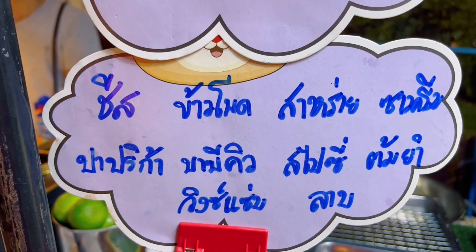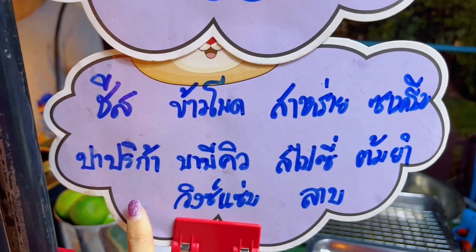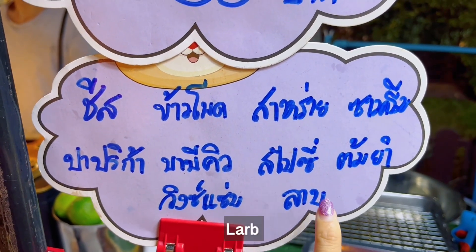There are potatoes here! They have different kinds of flavors like cheese, corn, seaweed, sour cream, paprika, barbecue, spicy, tom yum, bean sap, and lamb.